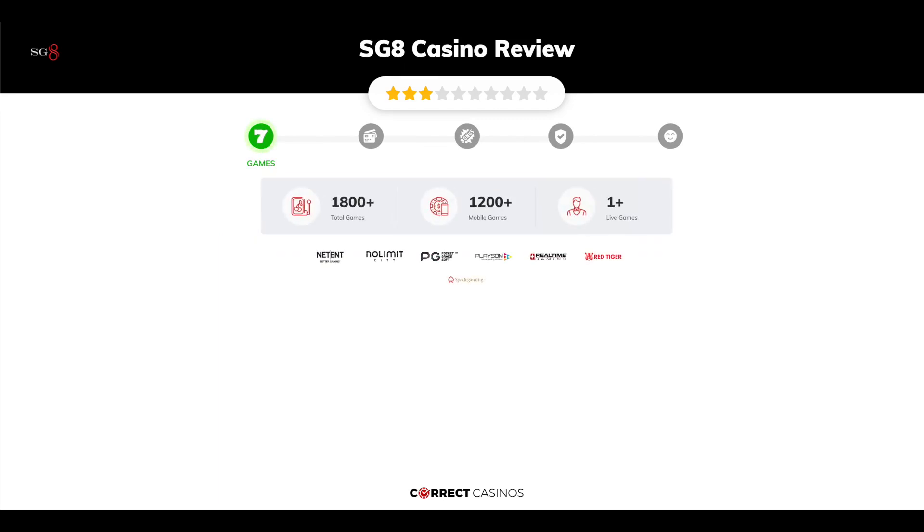SG8 Casino offers over 1,800 slots and more than one table games. In SG8 Casino, you will find titles from top software providers like NetEnt, Nolimit City, PGSoft, PlaySun, Real-Time Gaming, and others.